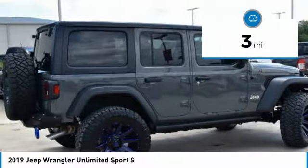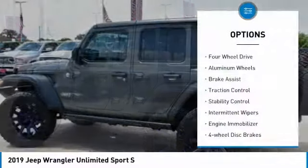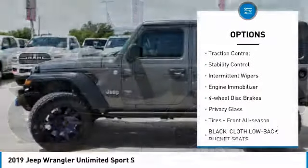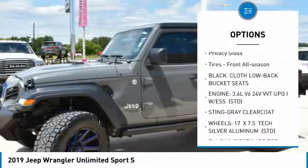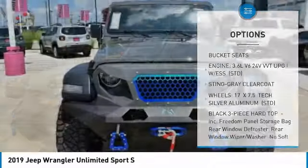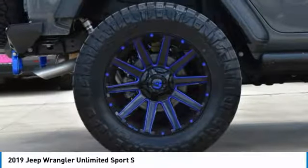This vehicle has less than 100 miles. Here are some of this vehicle's great options: four-wheel drive, aluminum wheels, brake assist, traction control, stability control, intermittent wipers, engine immobilizer, four-wheel disc brakes, privacy glass, and front all season tires.